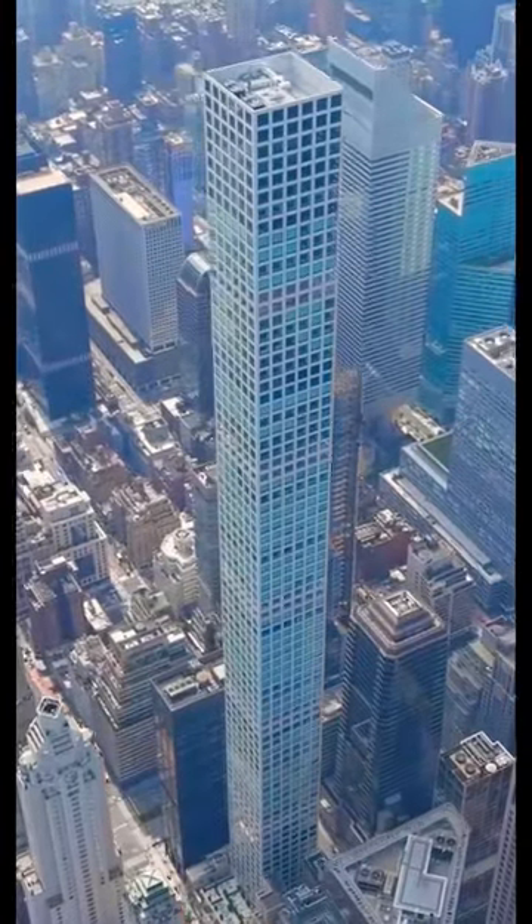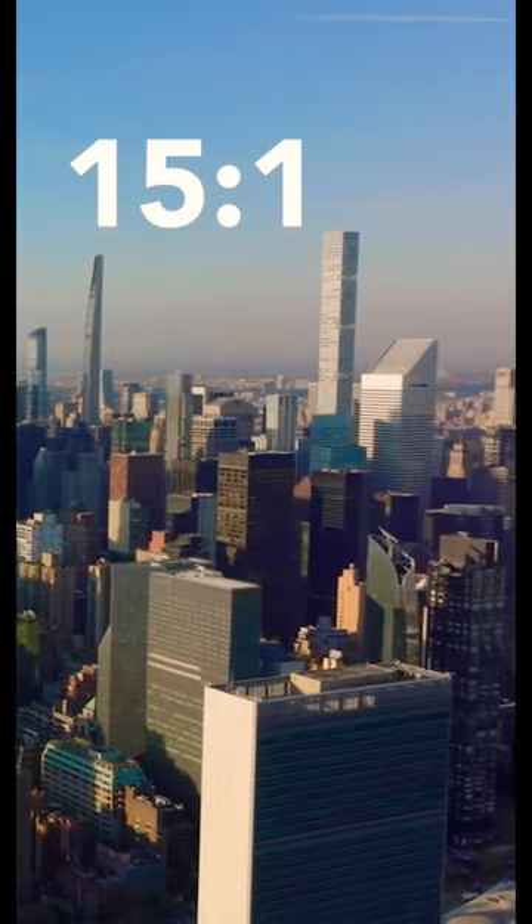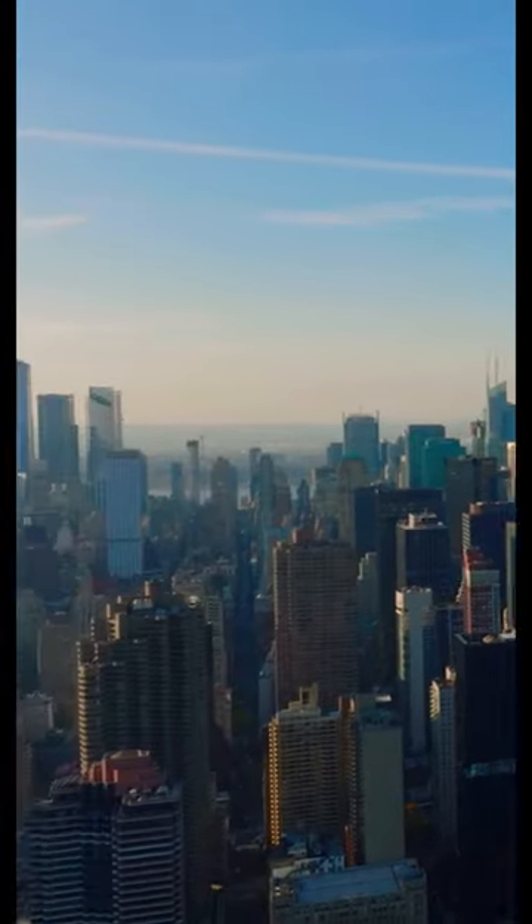It was extremely skinny for a skyscraper. The height-to-width ratio is 15 to 1. For context, the Empire State Building is 4 to 1.